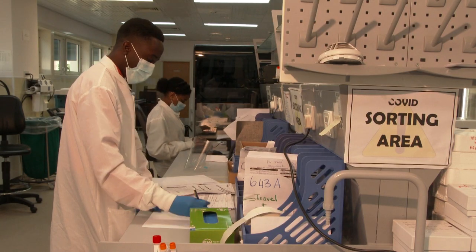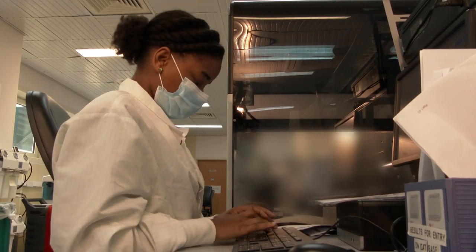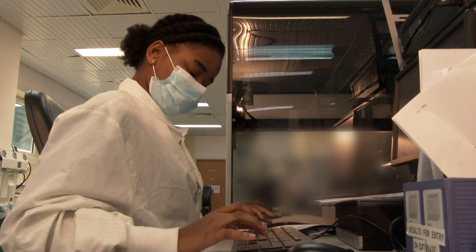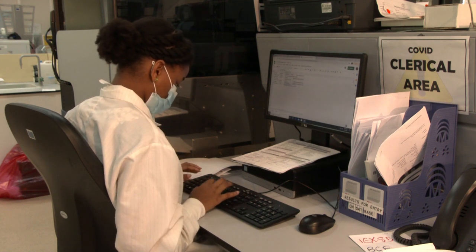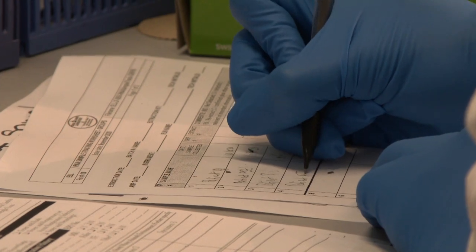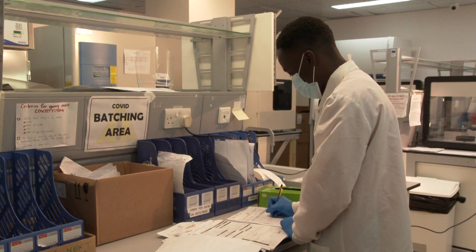We had to get clerical staff in, increasing the clerical staff from three to six persons and doing a 24-hour period workflow rather than the 16-hour workflow that was happening prior. We had to get workstations for those persons to work — computers with lab information systems inputted on them — so we can be able to process and input the patient data and turn these results out from a sample into a result as soon as possible.